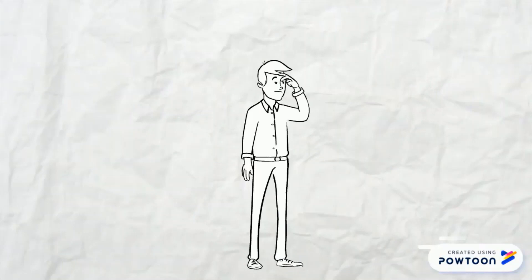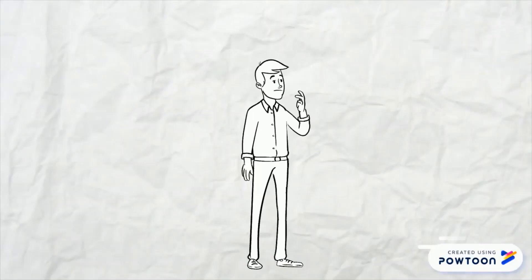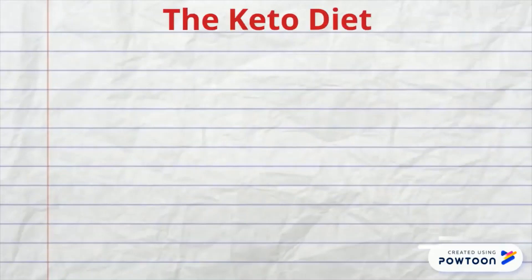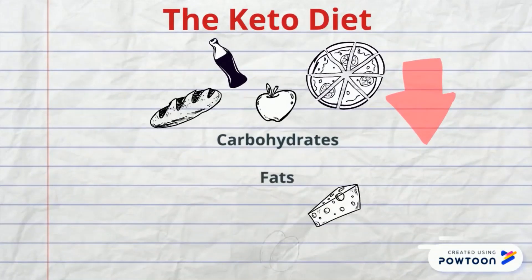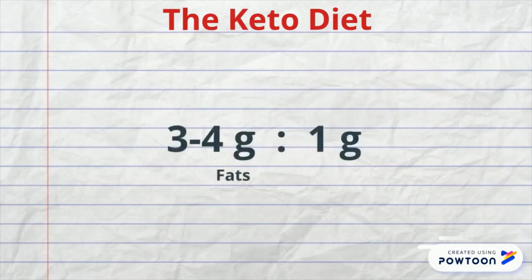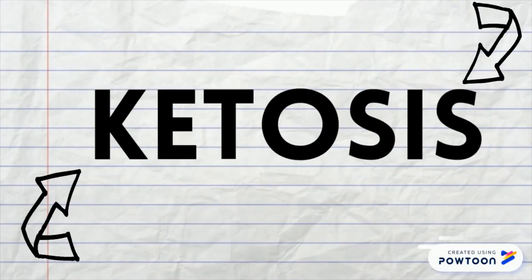Now, before we can look at whether cancer can indeed be affected by the ketogenic diet, we first need to understand what the ketogenic diet is and how it works. The ketogenic diet is a dietary regime in which carbohydrate intake is heavily reduced, and the majority of calories come instead from fat, usually in a ratio of about 3-4 grams of fat for each gram of protein and carbohydrates. This low-carb, high-fat diet mimics the metabolic state of fasting, known as ketosis.